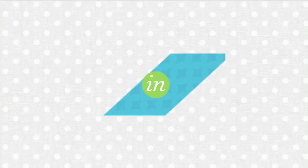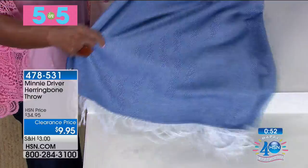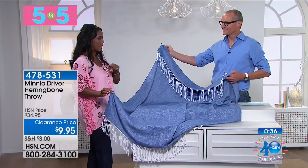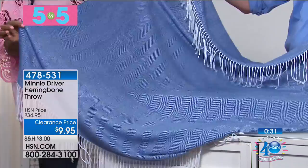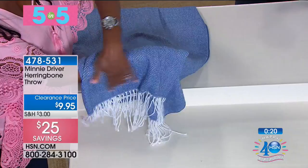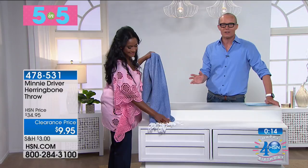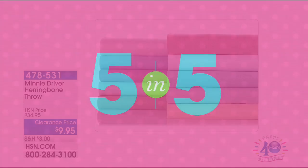Now we have a throw — officially the craziest price of the two-hour show: $9.95. This is the blue throw — Minnie Driver added a little bit of fringe but nice and lightweight, airy and breezy. Herringbone blue and white — I'm a lover of blue and white. You can layer this with any of the pieces we shared. And isn't this a great gift? As of tomorrow we start Christmas in July here at HSN — grab this now. That's Five in Five — nothing over $20! Package them all together, stock your gift closet. Have five to ten gifts ready to go.